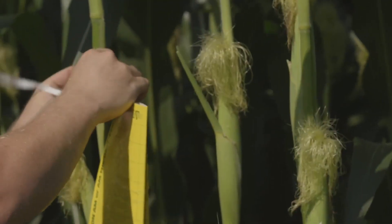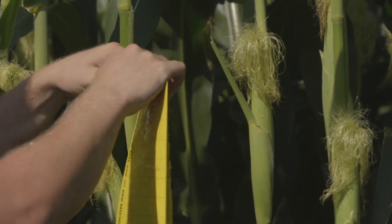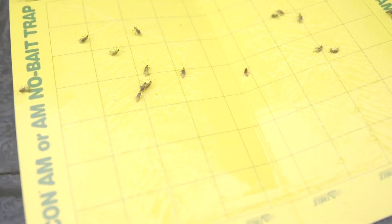It's typically like a little yellow piece of paper — it folds up. It is, quite as the name says, sticky, and it will ultimately catch bugs that are just flying around the field, allowing the farmer to assess how many adult beetles they have in their field.